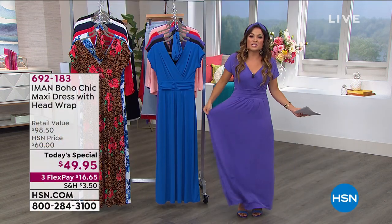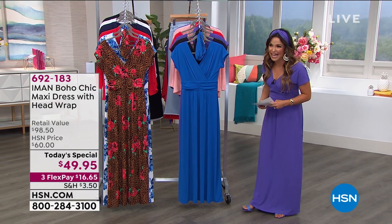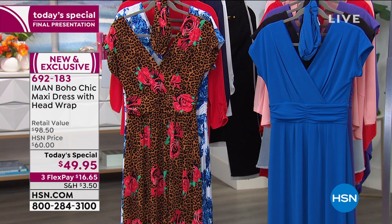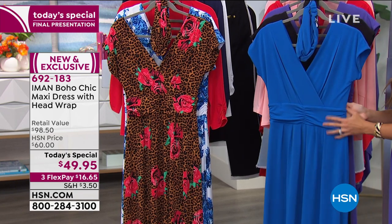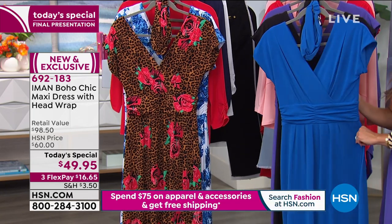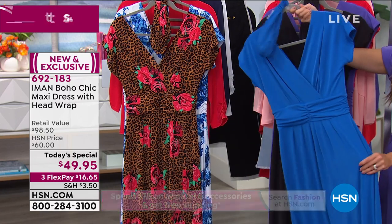It's breathable, you get coverage, it stretches and moves in all of the right places. This is your final look at it at a today's special price point of $49.95. Up front, we'll start with your solids. This is the sapphire blue — that deep, rich, beautifully bright sapphire blue. Reminds me of the ocean and the sky; you'll feel like you've been taken away on vacation.